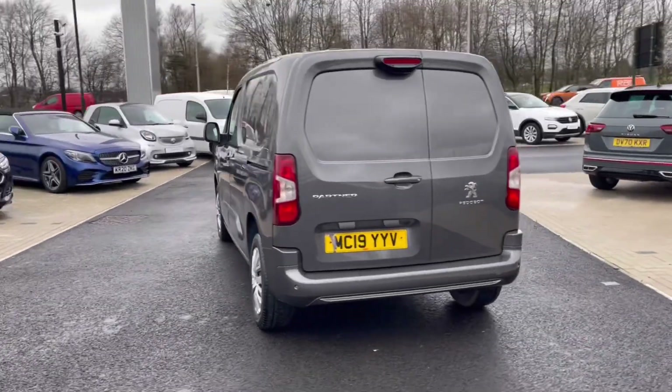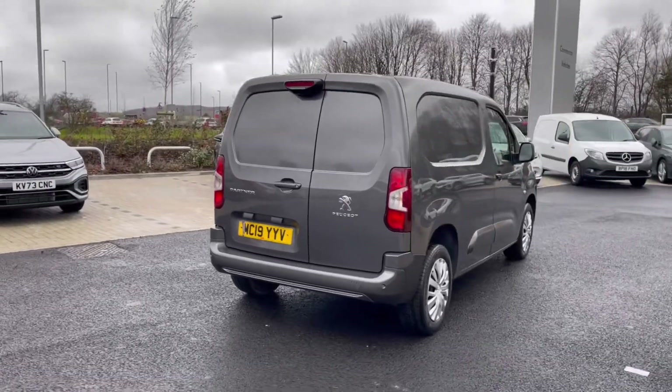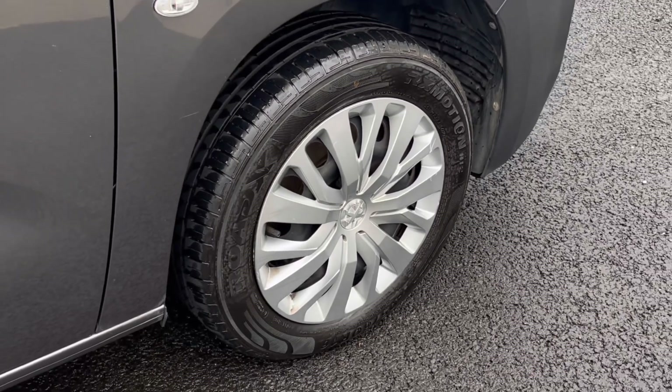It comes painted in the stunning grey finish which looks absolutely fantastic, with Peugeot badging at the front and the rear of the vehicle. The wheels complement the exterior finish very well while offering a very stylish look to the van.